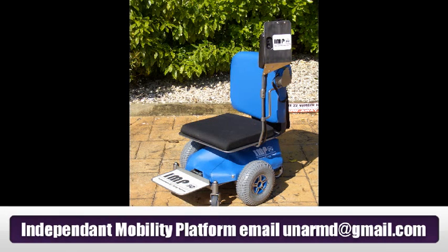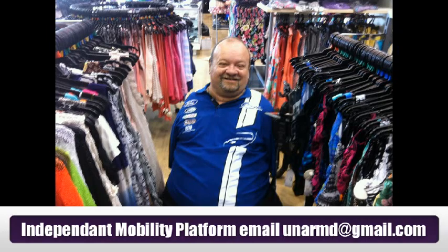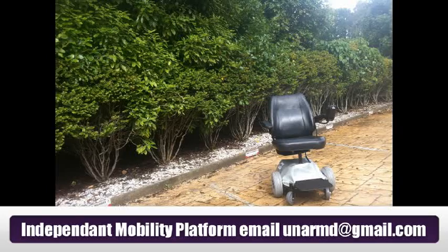We can make it so that it can take your weight and we can make it very manoeuvrable. And that's what he did. You can see it there getting around a shop — very small, very manoeuvrable. So we set about making a standard one for everybody. We call it an IMP, an Independent Mobility Platform.